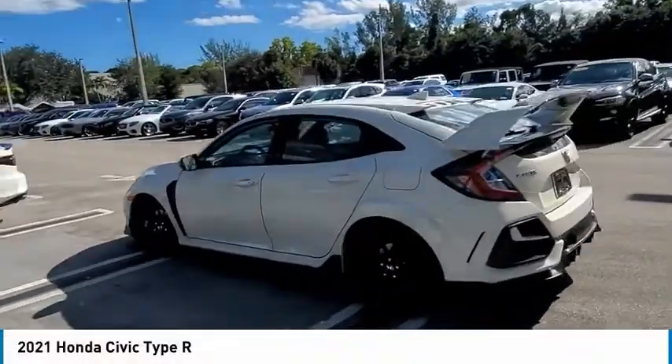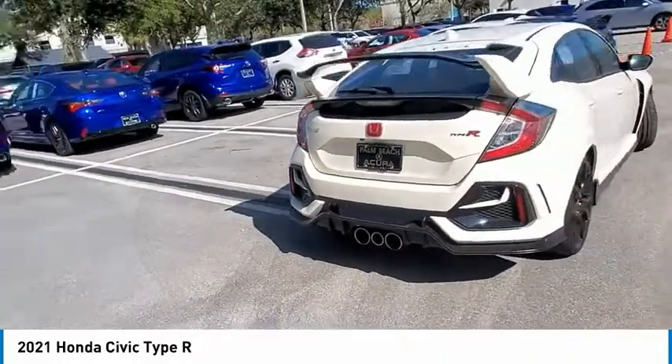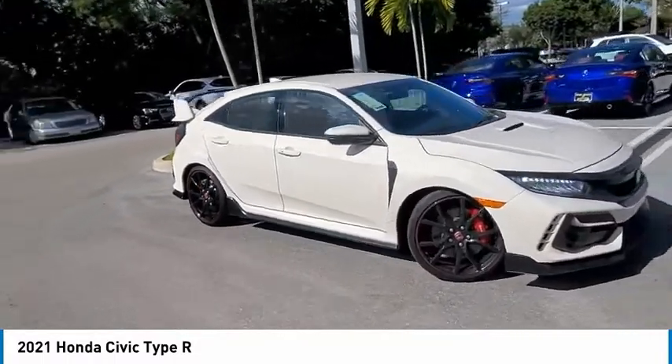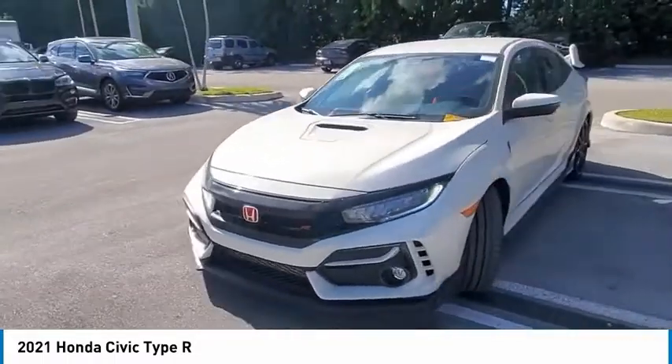Take a ride in the 2021 Civic Type R. Simply put, the Honda Civic Type R is a lot of fun. The performance, comfortable seating, and aggressive design will all leave you with a smile on your face.